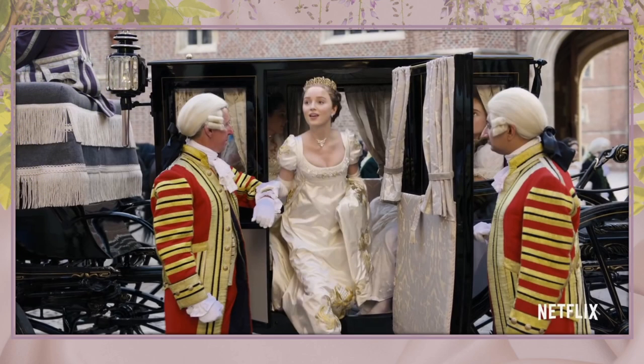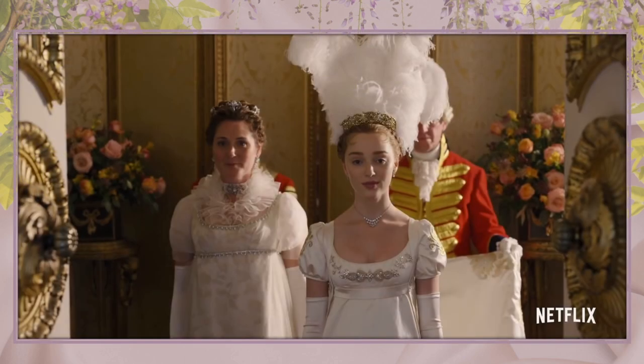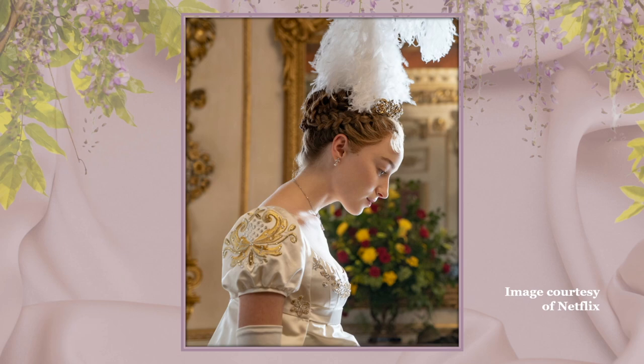The standout gown, of course, was her gold-embroidered ivory silk debutante gown with the train, which is likely all the more dramatic because of the scooped neckline. Miroshnick tells Vogue: 'This show is sexy, fun, and far more accessible than your average restrained period drama, and it's important for the openness of the neckline to reflect that. When you go into a close-up, there's so much skin — it exudes beauty.'